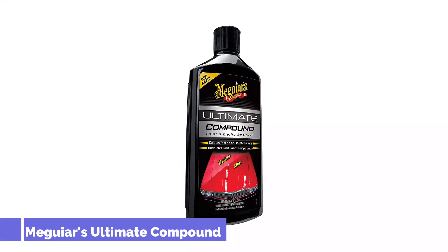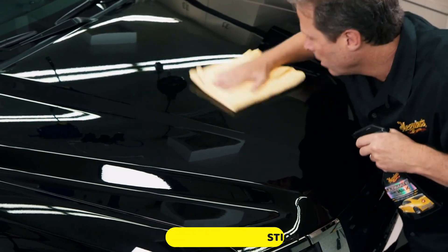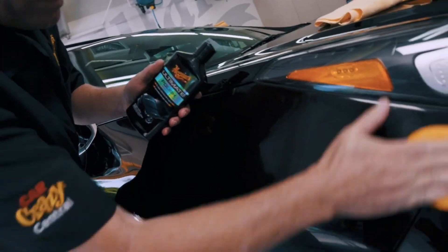Number 1: Meguiar's Ultimate Compound. Overall, Meguiar's Ultimate Compound is a friend to anyone trying to remove a scratch or other surface imperfection from their car paint. It's affordable compared to similar rubbing compound products, and frankly does exactly what it's meant to do — remove scratches and swirls from a clear coat. It also breathes new life into tired or cloudy looking paint.